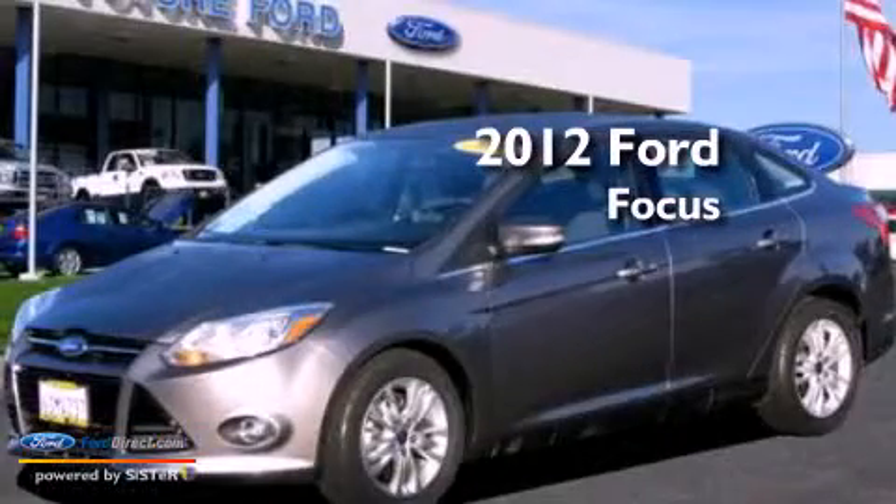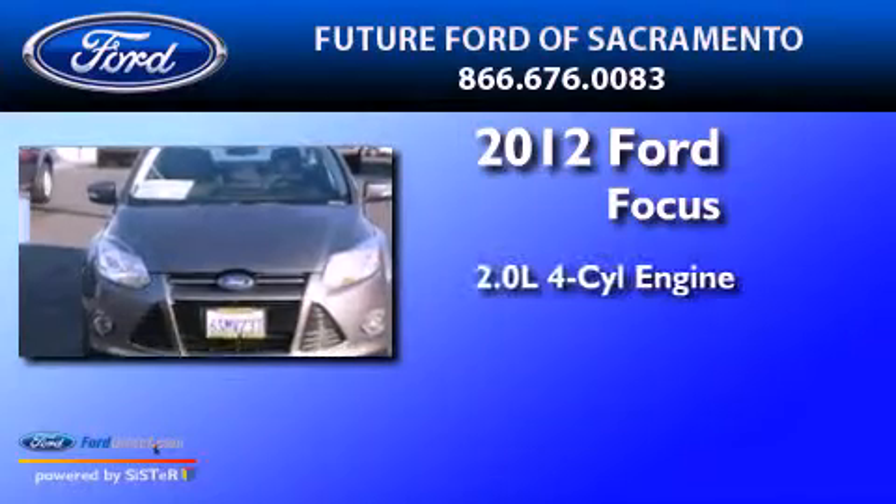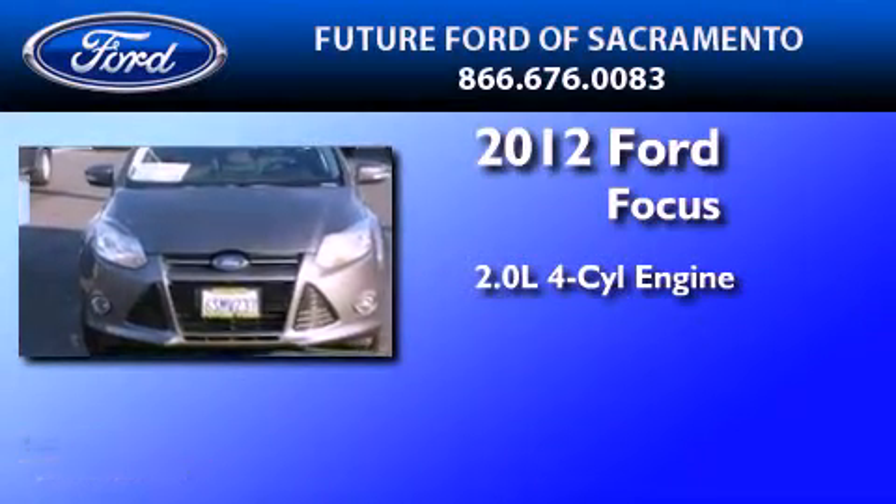This is a certified pre-owned 2012 Ford Focus. It has a 2.0 liter 4-cylinder engine and an automatic transmission.